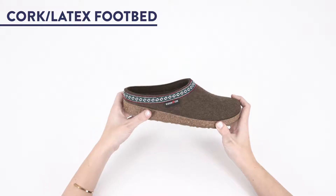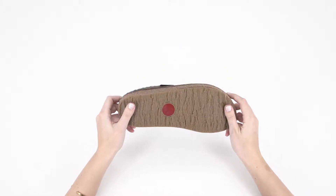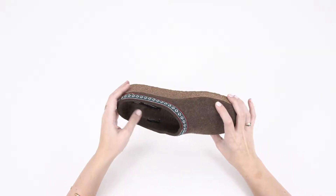2. Anatomical cork latex footbed. Featuring exceptional arch support, the footbed of the Halflinger Grizzly subtly molds and adjusts to the shape of your foot with every step.